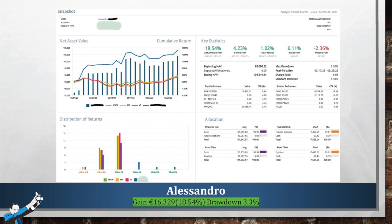Let's turn to Alexander, who made a profit of €16,329 in March, which is a return of 18.54% on his account, with a really low drawdown of just 3.3%. We've got a very smooth equity curve. And here we see the difference with the benchmark — that is to say, the major stock indexes. Look at the Sharpe ratio of just 6%. Really good results for Alexander as well.